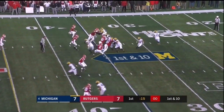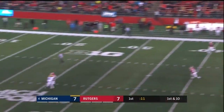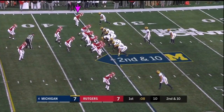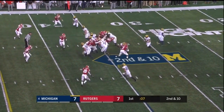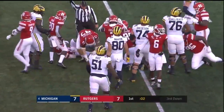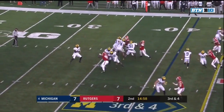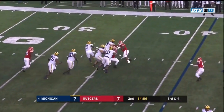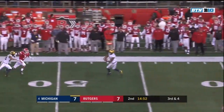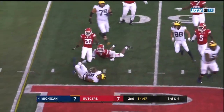A little different story early in this one. Patterson to the air with great protection, here comes a deep shot looking for Peoples-Jones — and it's off his hands, incomplete. Drew Wilson picking his way through traffic to the 41. Patterson under some pressure, nobody open, and Patterson flips it to Peoples-Jones — Peoples-Jones pinballing backwards.